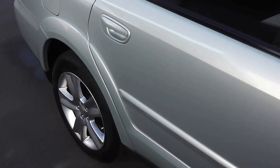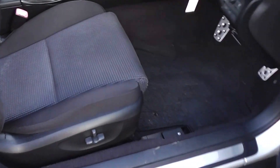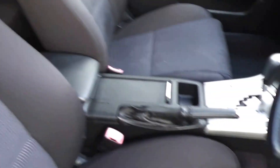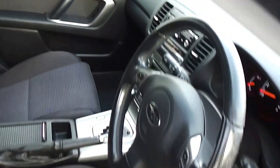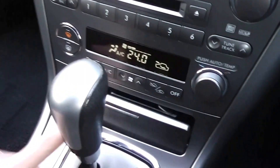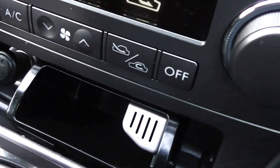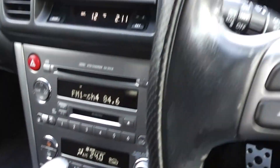Let's have a look on the inside — it's absolutely immaculate. Black cloth trim throughout, with an electric adjustable driver's seat. As you can see the trim is immaculate. In fact it's a non-smoker's car — there's the ashtray, never been used. There's no smokey smells and no cigarette burns on the seats.